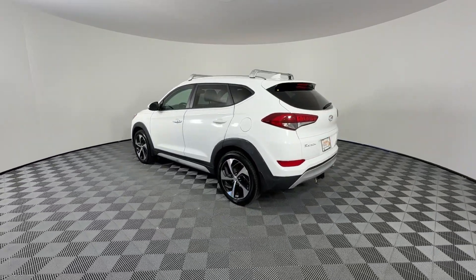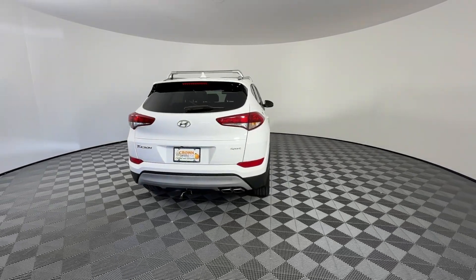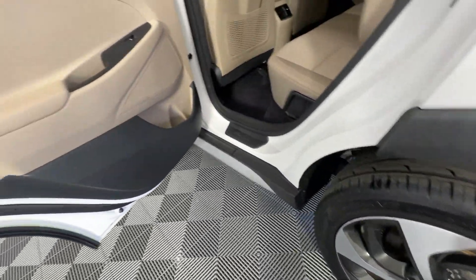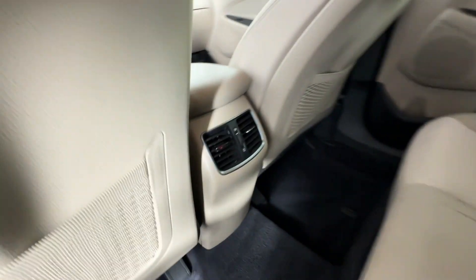These are just some of the great options this vehicle comes with: Apple CarPlay and Android Auto, keyless entry, heated mirrors, satellite radio, fog lamps, backup camera, steering wheel audio controls, electronic stability control, aluminum wheels, and heated front seats.